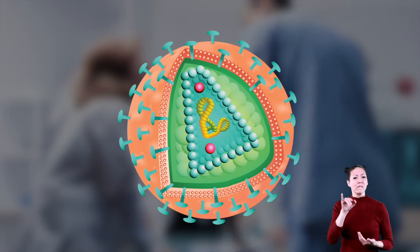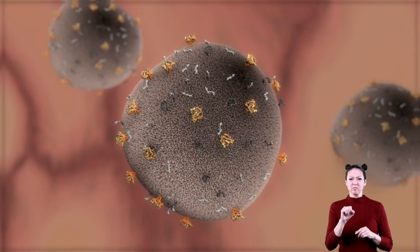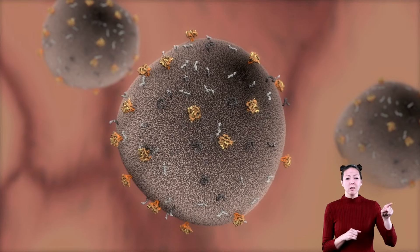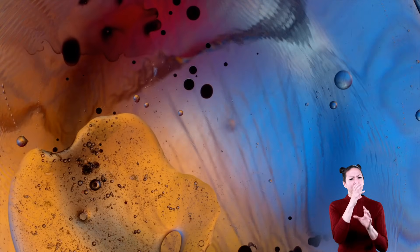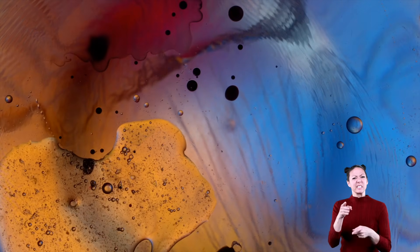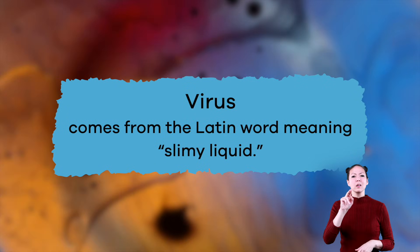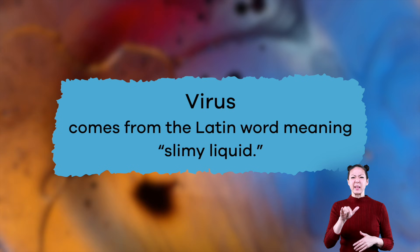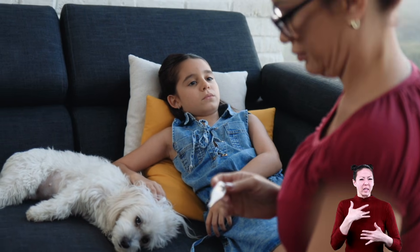This is because viruses do not have an organized cell structure or nucleus. And unlike bacteria, they cannot reproduce until they attach themselves to a living cell. A fascinating fact about viruses is the name — virus comes from the Latin word meaning slimy liquid, which, if you have ever gotten sick from one, might describe exactly how you felt while you were sick.